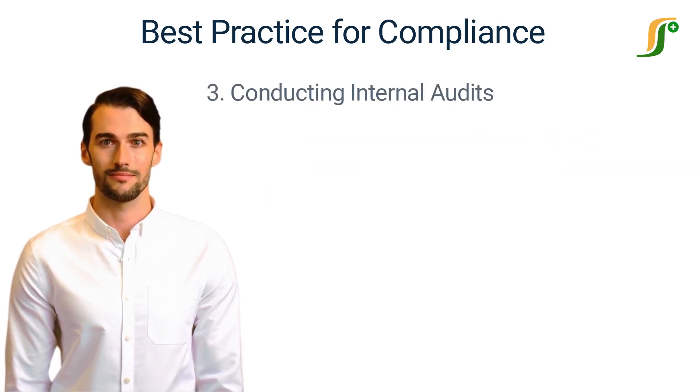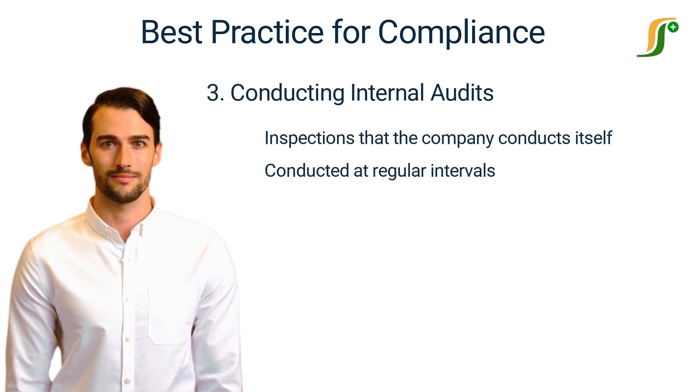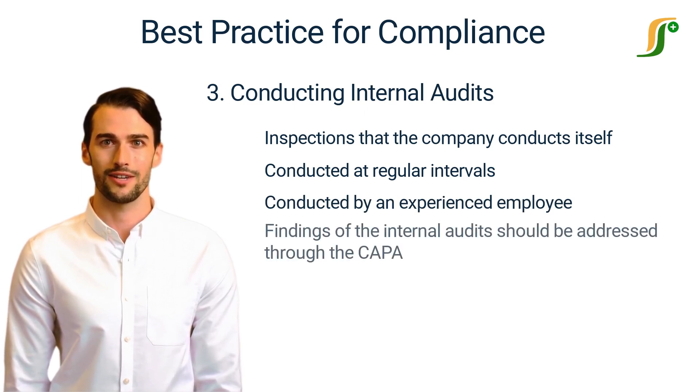Number 3: Conducting Internal Audits. Internal audits are self-inspections that the company conducts itself. Internal audits must be conducted at regular intervals by experienced employees who can find the issues, and should not be from the same department that is being audited. The findings of the internal audits should be addressed through the CAPA, and problems should be rectified immediately.